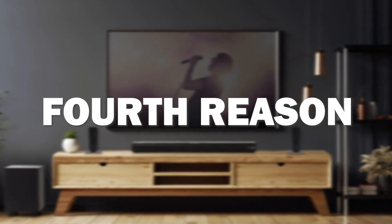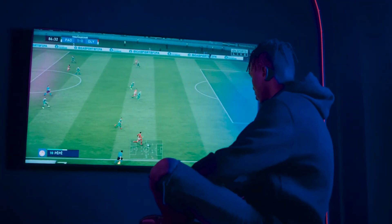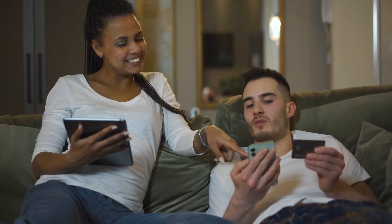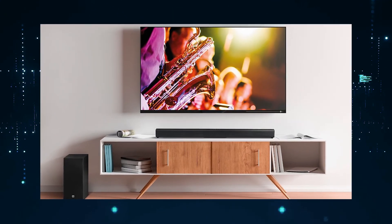The fourth reason this soundbar might be the best one for you is because it offers the best sound quality for its price. It also has different mounting options available so that you can choose whichever suits your needs — whether mounting it on a wall or placing it on a tabletop.